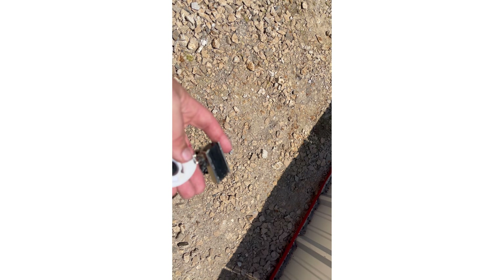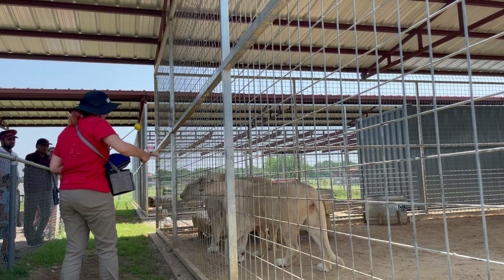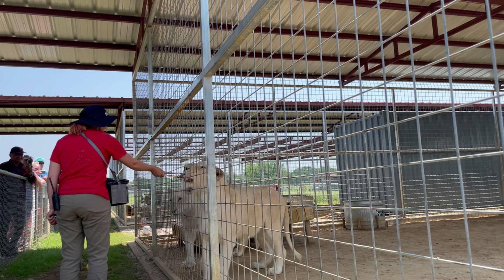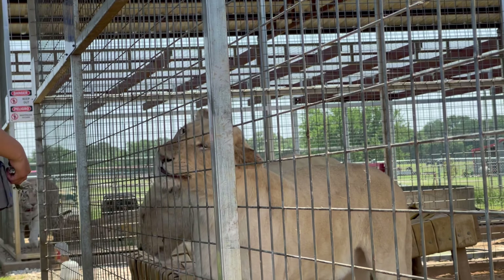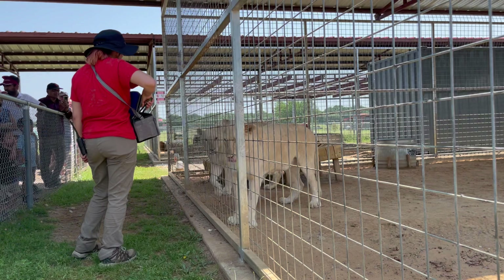This is going to be our target stick and clicker — the tools of the trade when we're target training. You can see my fellow zookeeper Isenya using these tools to show our cats how to target.